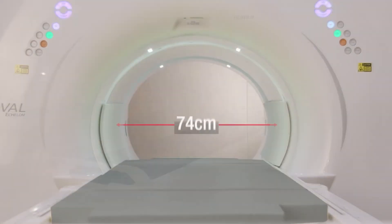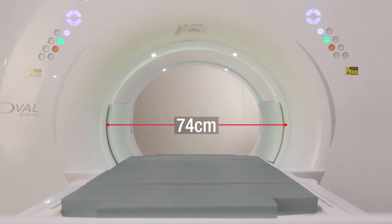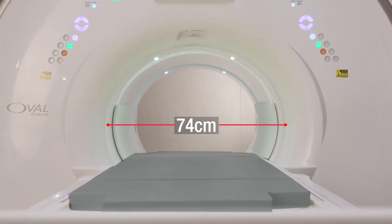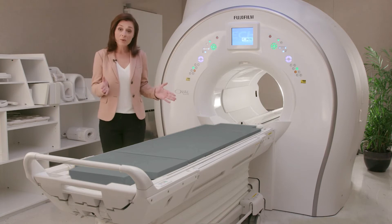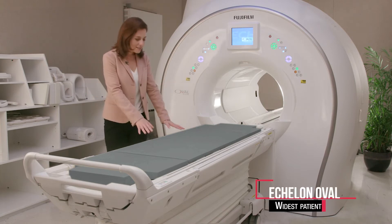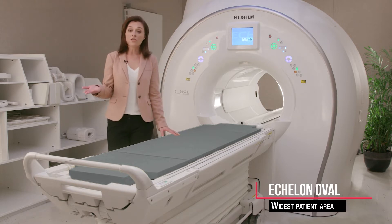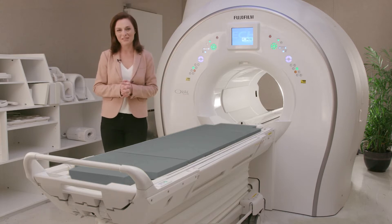The first thing to bring your attention to is its ultra-wide 74-centimeter patient bore. Designed around patients, the Echelon Oval is both comfortable and spacious, catering to patients of all ages and sizes, especially those with claustrophobia and obesity challenges. The widest table available increases patient accommodation while improving patient positioning abilities and allowing anatomies traditionally imaged in awkward or painful positions comfortably down at the patient side.